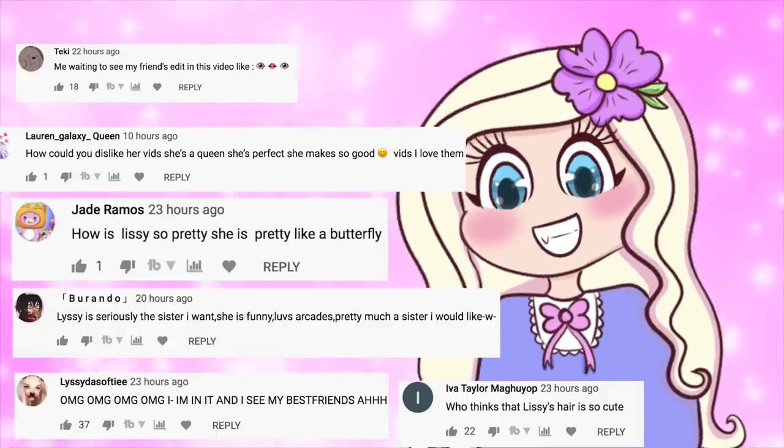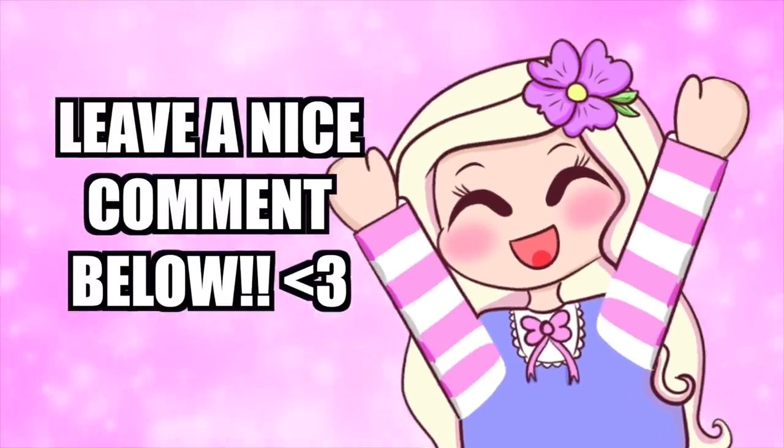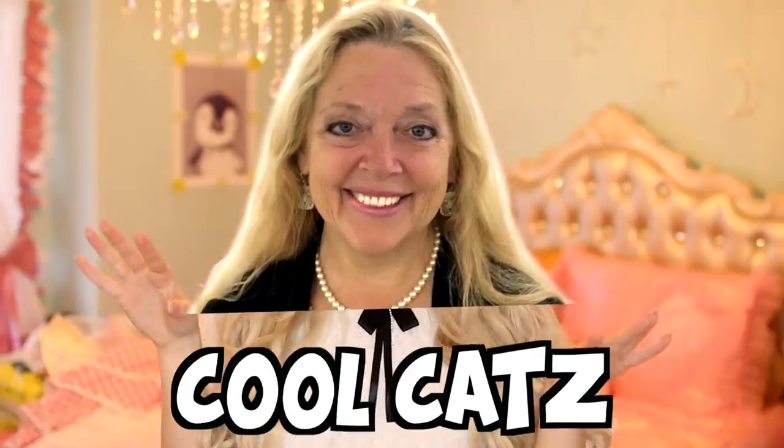Here are today's daily shoutouts — congratulations, guys! If you want a chance to win a shoutout on my next video, just leave a nice comment down below. Hey there, all you cool cats and kittens!